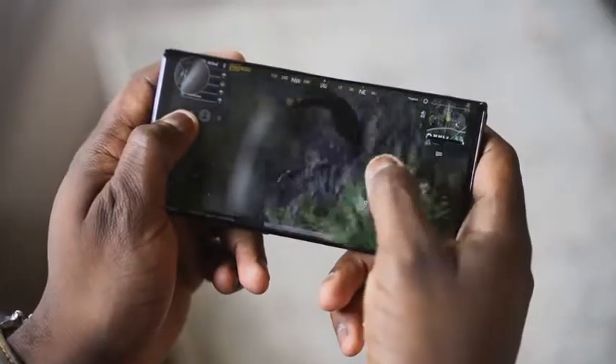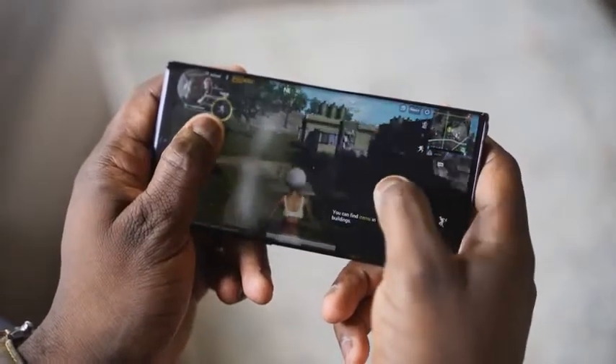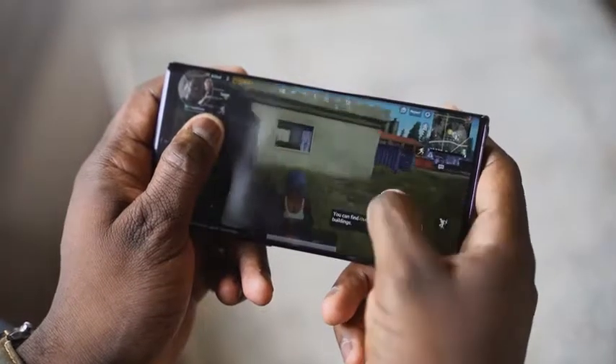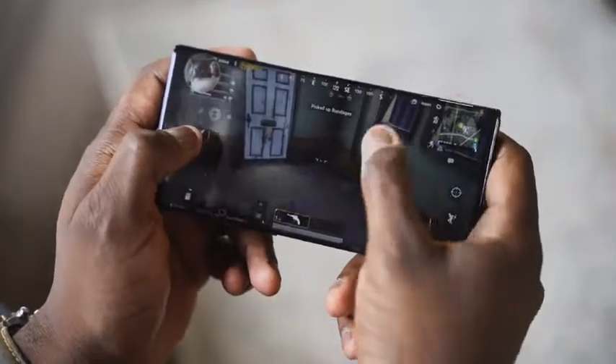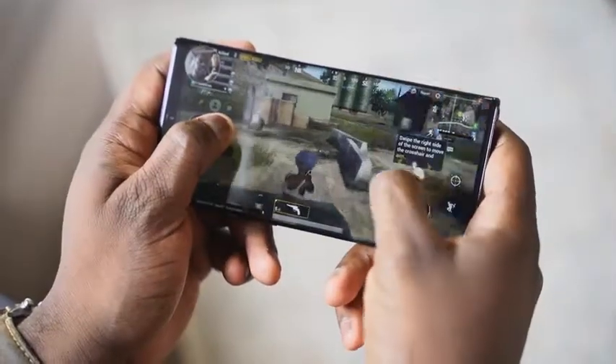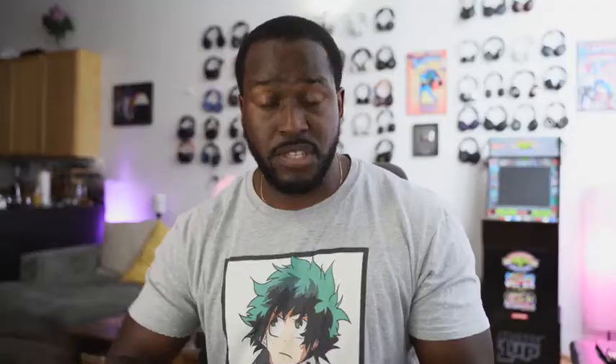We did some gaming on the Note 10 Plus and were able to capture the screen via screen recording, which is a new feature on the Galaxy Note 10 Plus. We're also able to capture through the front-facing camera to record my face and what I was saying, so you can record your gameplay clips. This is something unique to the Note 10 Plus over the Galaxy Note 9 — though this feature might come to the Note 9 later on.